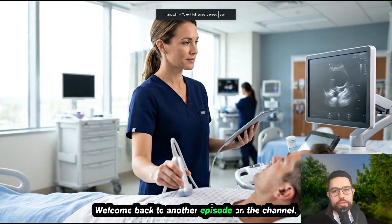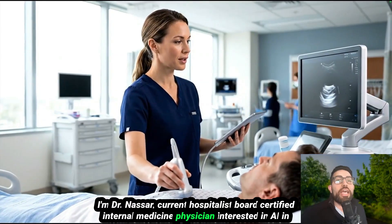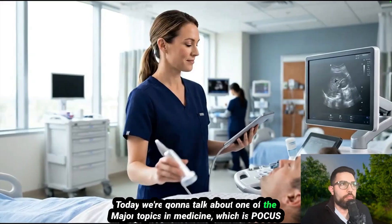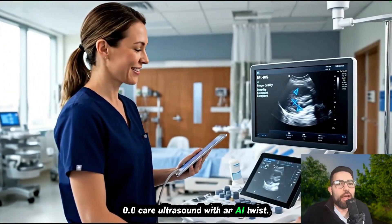Hi everyone, welcome back to another episode on the channel. I'm Dr. Nasser, current hospitalist, board-certified internal medicine physician, interested in AI in medicine and the advancements of AI in medicine. Today we're going to talk about one of the major topics in medicine, which is POCUS — point of care ultrasound with an AI twist.